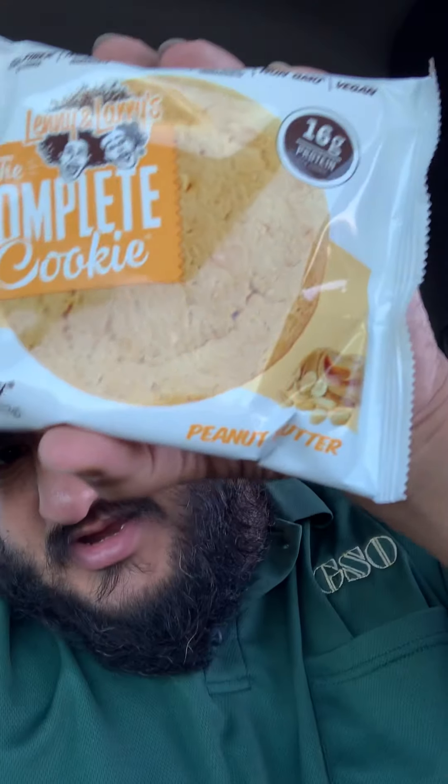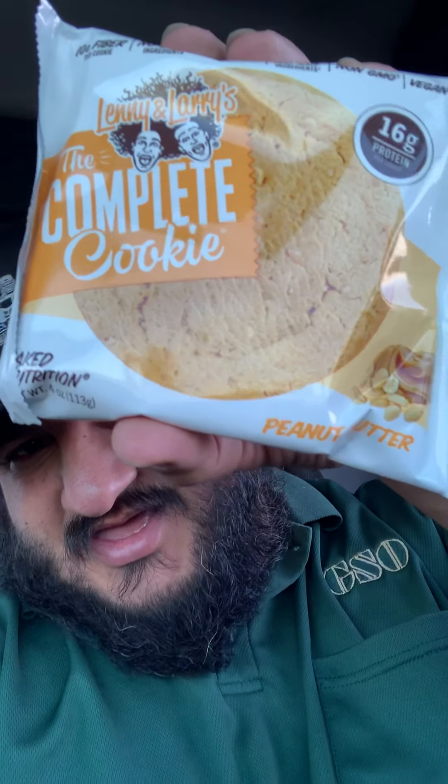Hey, what's up everybody. Just wanted to give you guys a quick snack info tip. I know in one of the other videos I mentioned a quick good snack that I like to eat — the Lenny and Larry's cookies. This is what they are, Lenny and Larry's.